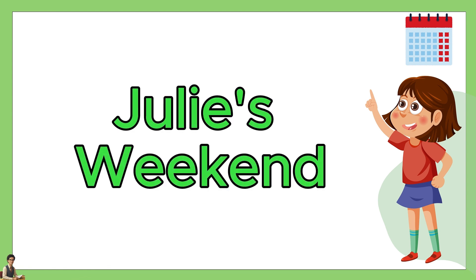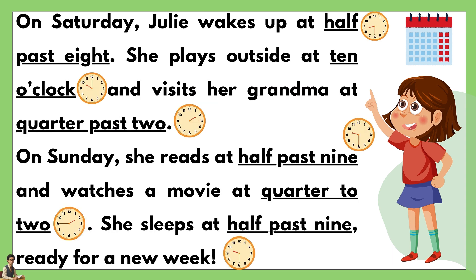Julie's Weekend. On Saturday, Julie wakes up at half past eight. She plays outside at ten o'clock and visits her grandma at quarter past two. On Sunday, she reads at half past nine and watches a movie at quarter to two. She sleeps at half past nine, ready for a new week.